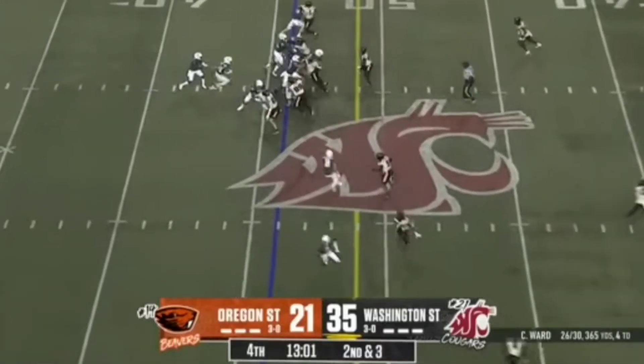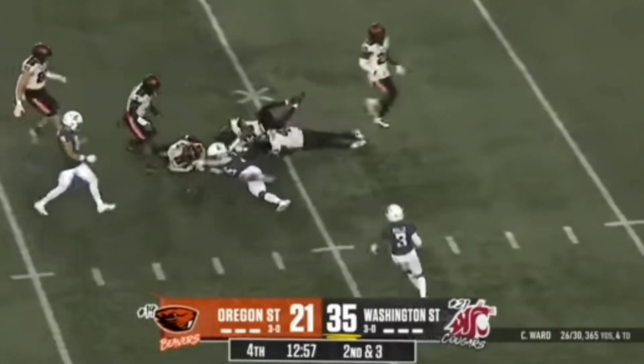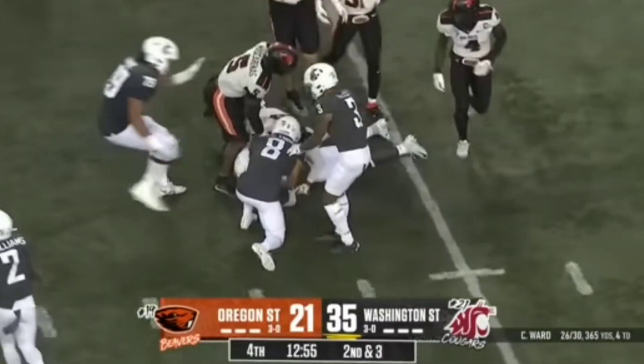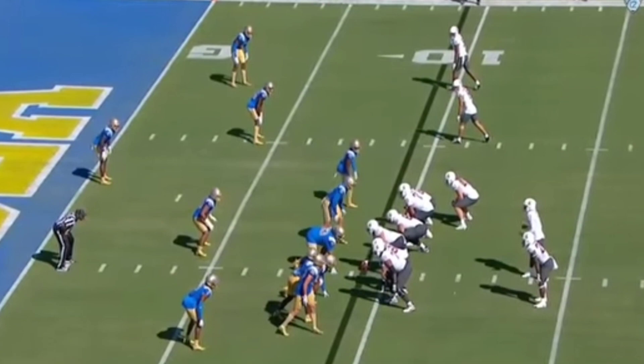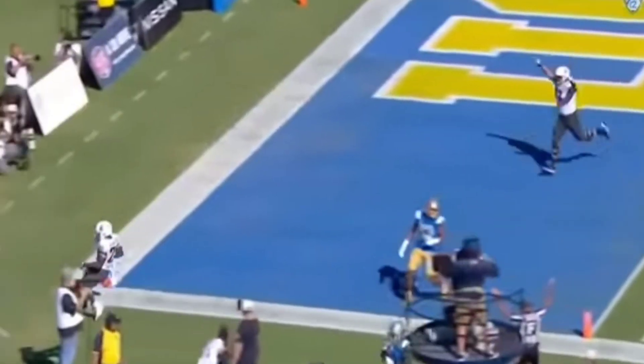Watson checks it, Watson gets it. Huge hole in the middle. Nakia Watson. Ball came out late off the right side of the offensive line. Quick throw and in the backfield, and Watson will take it in for the Cougar touchdown.